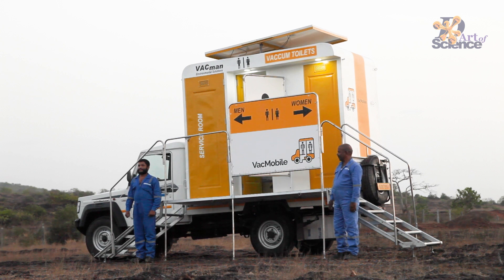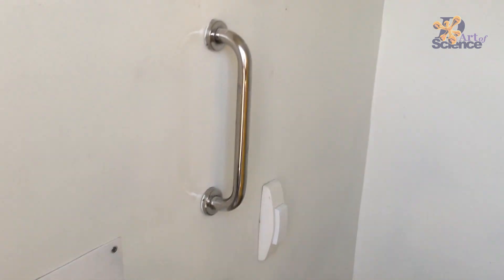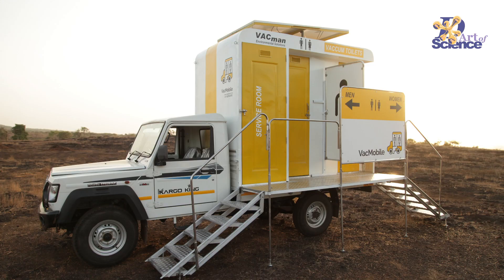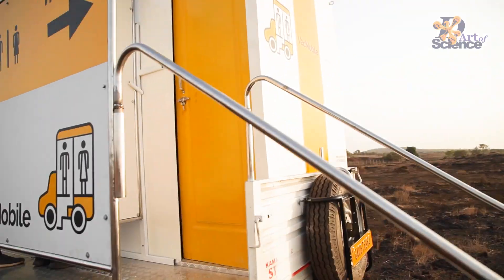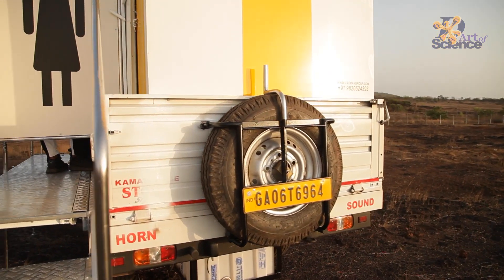This project is ready. We did the design and the execution of the project along with another team who did the fiberglass work. If anybody wants to order these toilets, the contact details are also given, and I'll put the number in the description as well. This is one of the projects that we did during this break.